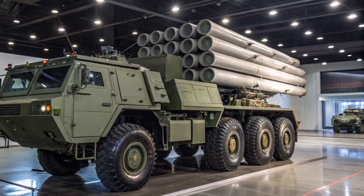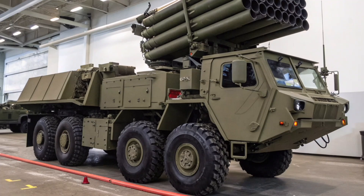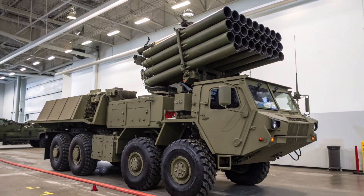If you want, I can also prepare a detailed 2025 update comparing the S-350 and its 50P6 TEL to the Patriot PAC-3, NASAMS, and HQ-22, to show where it currently stands in global air defense rankings. Would you like me to do that?